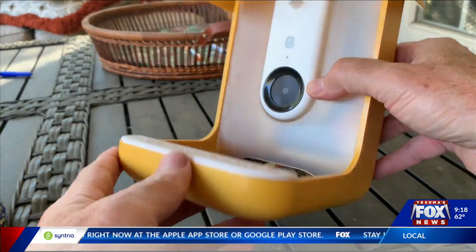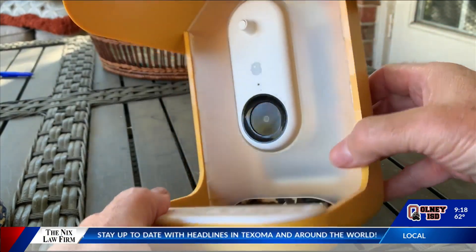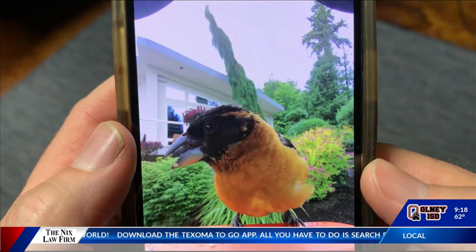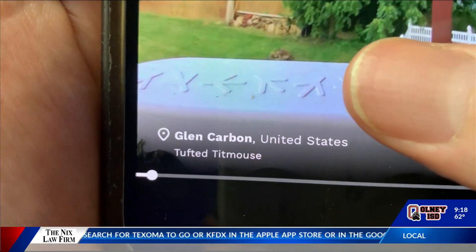Birdwatchers are going cuckoo over these bird feeders. The Bird Buddy is the most searched-for bird feeder this year. It has a camera that triggers any time a feathered friend flies in for a snack, and it also identifies the species and keeps a record of the birds dining in your yard.